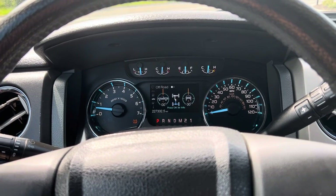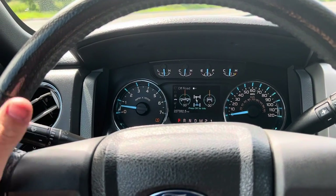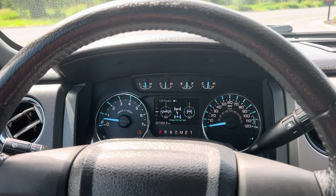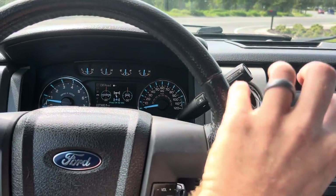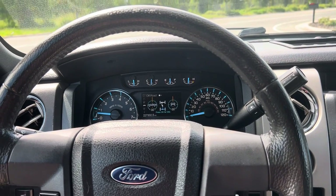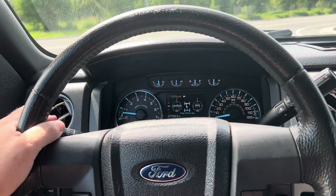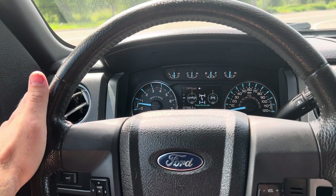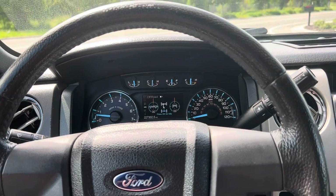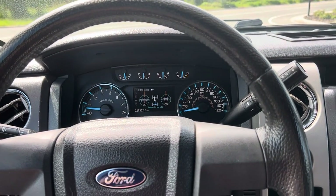It does have an intermittent issue where the AdvanceTrac light will come on and you won't have your turn signal. Right now there's no issue — it's perfectly fine — but it does come on and go off. It could be a wire, it could be a fuse, or worst case it could need the electronic power steering part that contains the sensor to be replaced. It does not affect the performance of the vehicle whatsoever when it comes on — the vehicle still drives perfectly, starts fine, drives fine — except your turn signals won't work and you'll have to just hold them down. It's annoying, and hopefully it's a simple fix, but it could be more complicated.